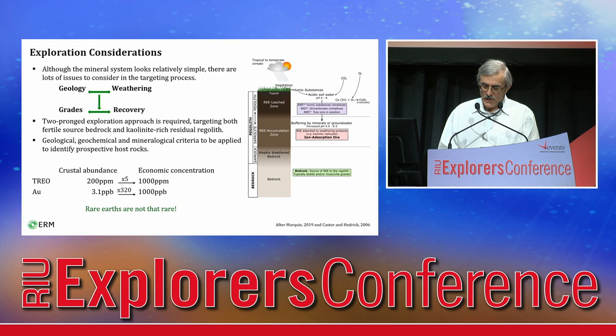This is much less enrichment compared to many other metals. For example, 300 times enrichment is required to upgrade gold background abundances to 1 ppm level. So this means that rare earths are not that rare — so why do we not have more deposits around Australia?